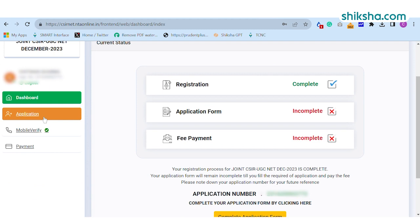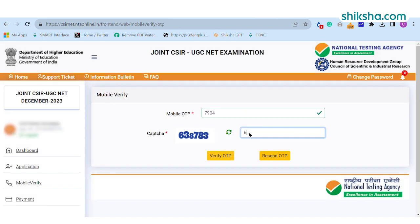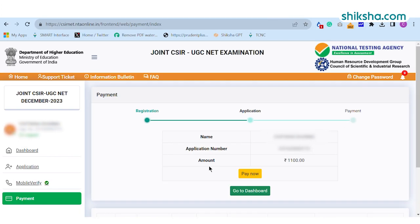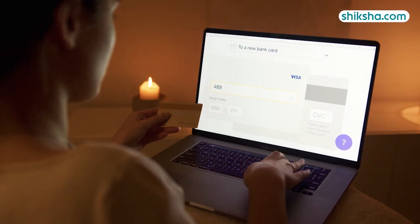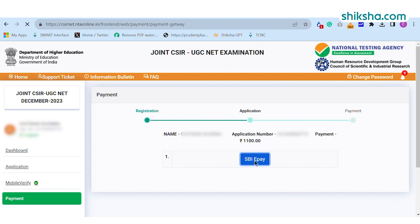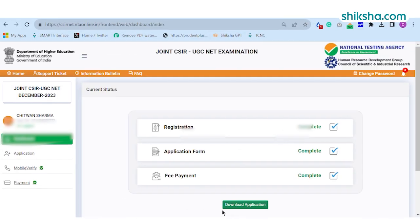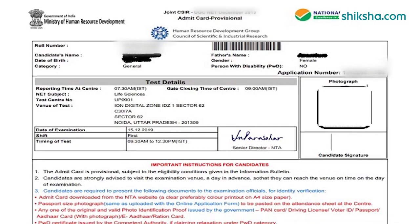In the last step, the candidate is required to pay the application fee if applicable. Before that, you need to verify your mobile number by entering the OTP. Candidates can submit the CSIRNET application fee through online mode only by using net banking, debit card, credit card, or UPI. Select the payment gateway and proceed for the payment. Once the payment is done, take the printout of the confirmation page and save it for future purposes.